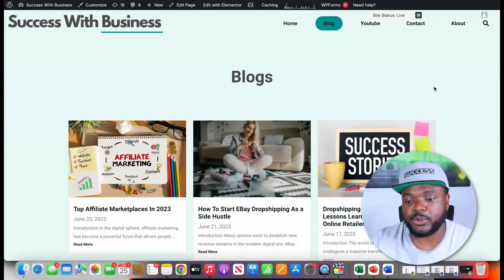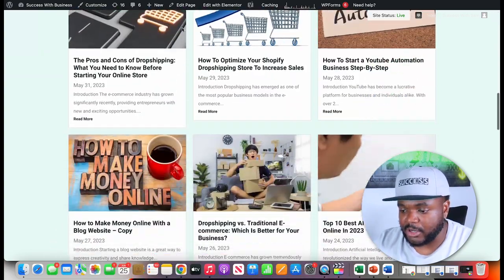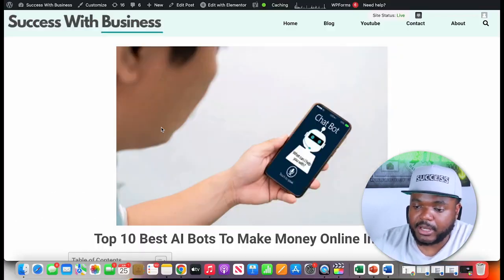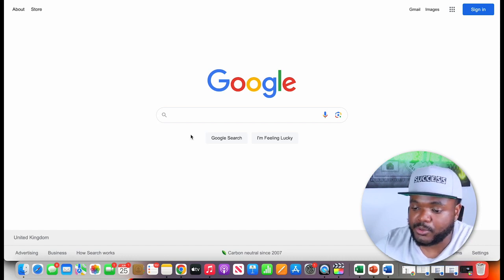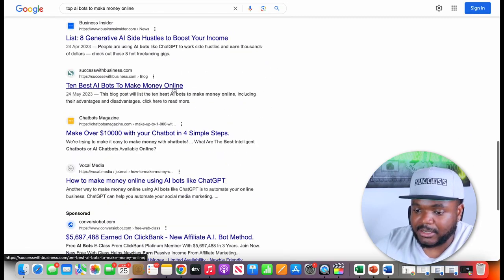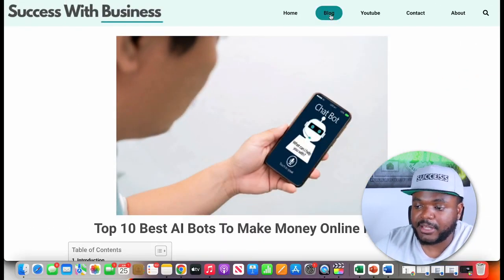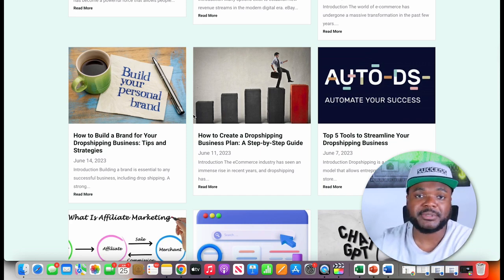I've been able to do this myself. If we jump over to one of my blog websites at successfulbusiness.com and scroll to a recent article titled 'The Top 10 Best AI Bots to Make Money Online' — an article I wrote maybe two or three weeks ago — if I go to an incognito browser, search the title on Google, we can see my website on the first page. Clicking it leads to that article, where visitors can go through my other articles containing affiliate links. Using AI bots to help automate websites like this is definitely helpful for making PayPal money.